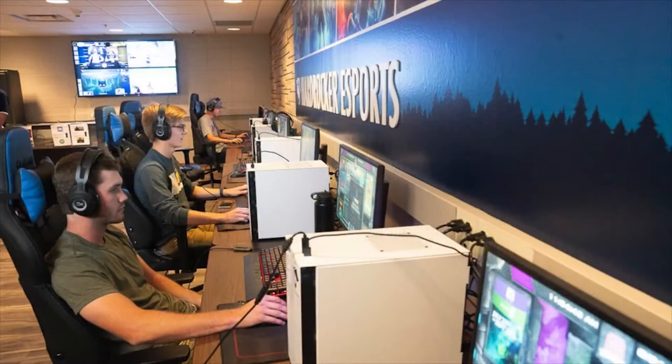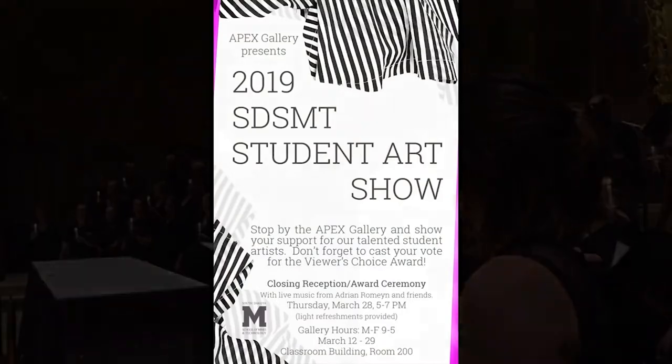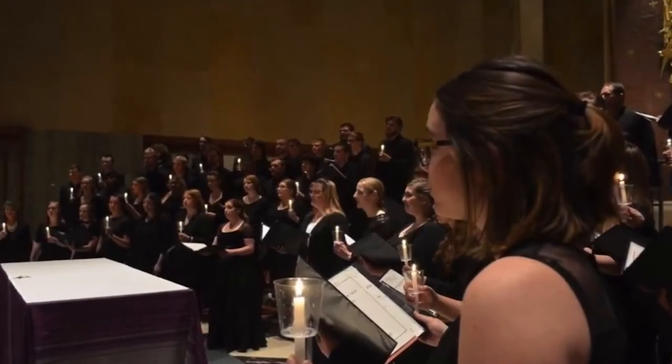The STS degree consists of 120 credit hours. At its basic core, it's a number of STS required courses. Added to that, 45 credit hours of science and engineering courses, and 45 credit hours of humanities and social science courses.